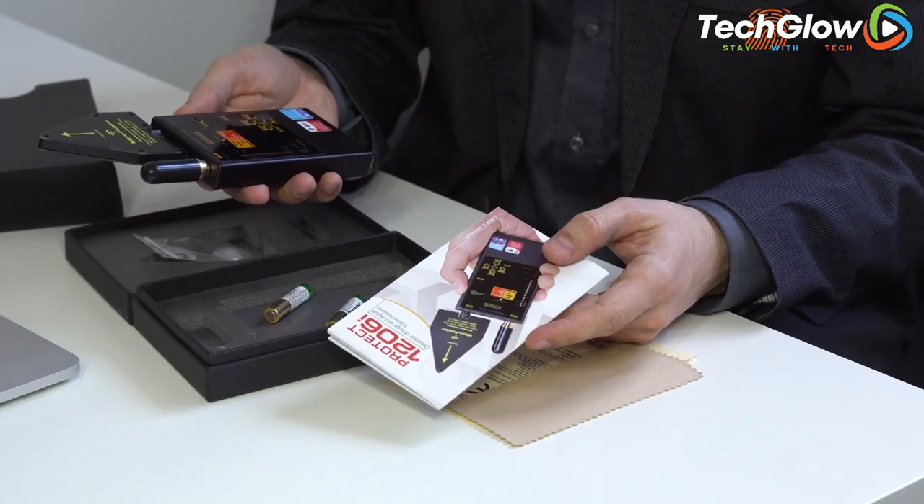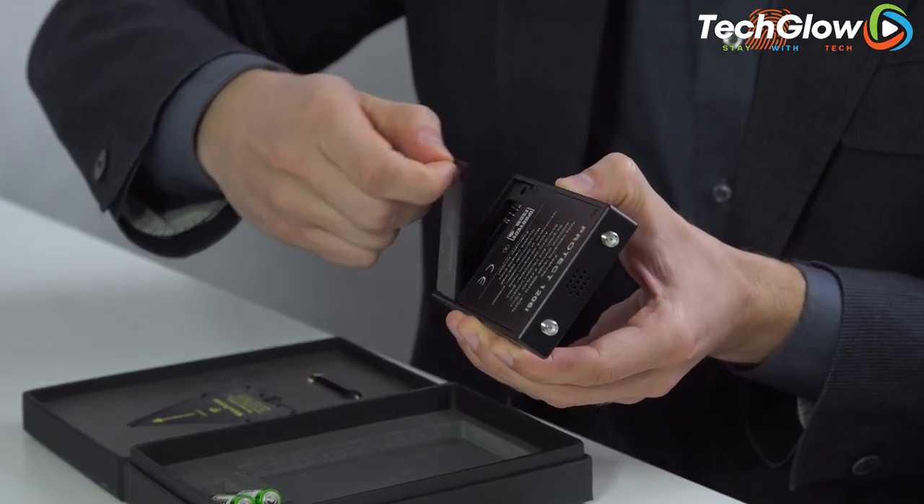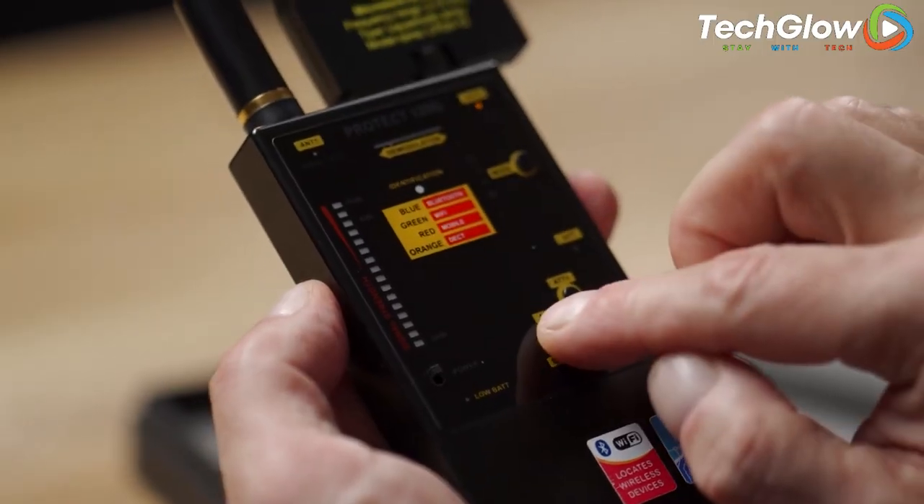The best part: two triple-A batteries are enough for 20 hours of operation, and the price tag is around $680. Don't let your personal security be compromised. Get the portable detector of listening and recording devices today.